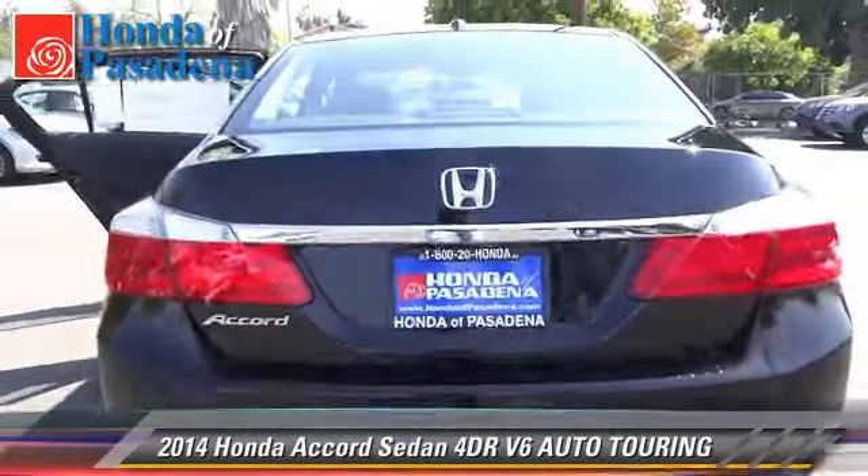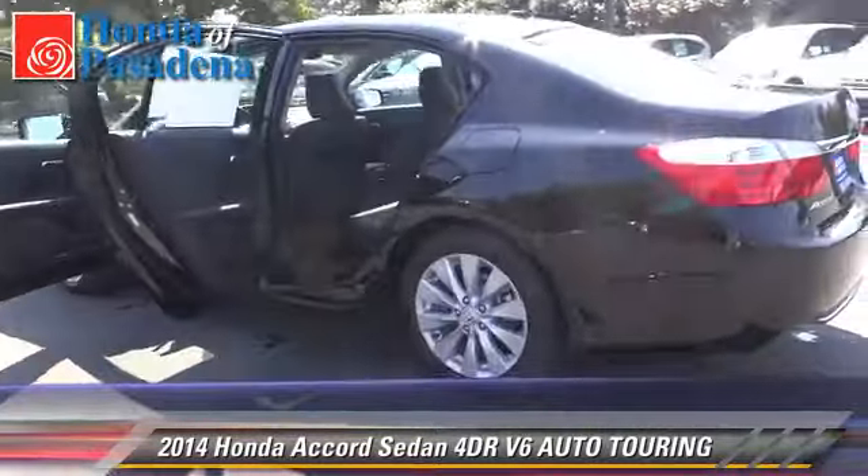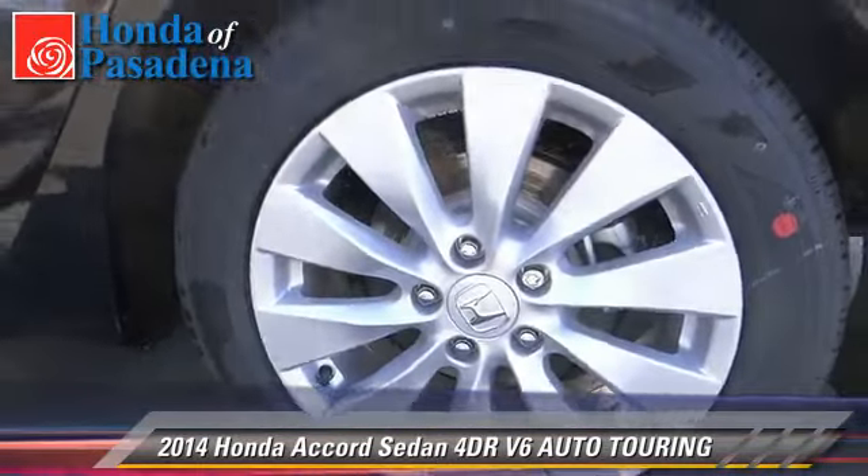Comfort and convenience features include memory seats, navigation system, and heated seats. Give us a call to schedule your test drive today.